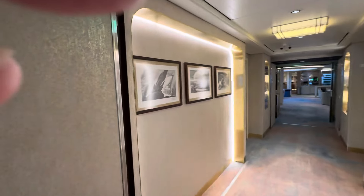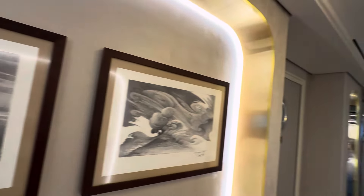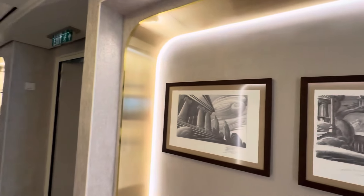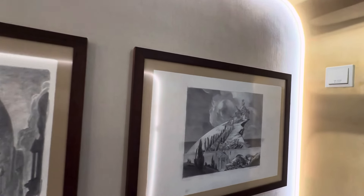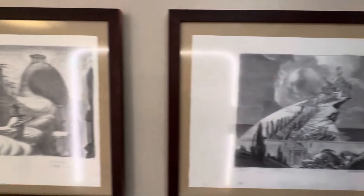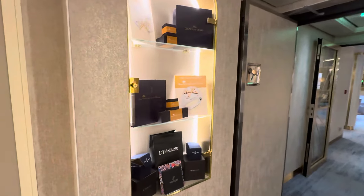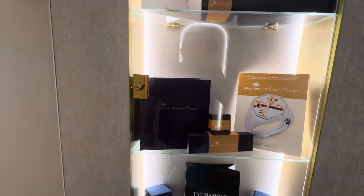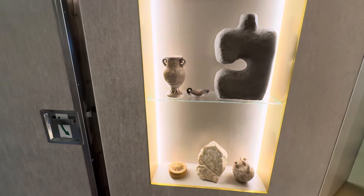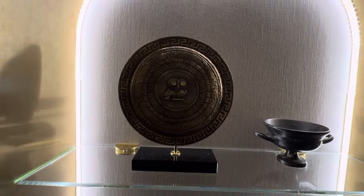So it is all Hercules themed. These look pretty good. Then you have some of the lovely things you can buy. And I think these are faux Greek artifacts. This kind of reminds me of that doll on Clash of the Titans.